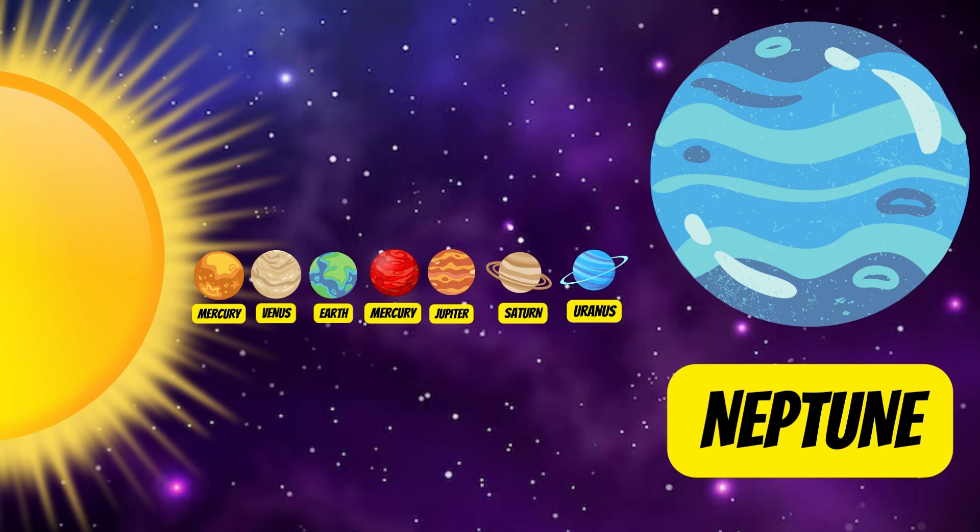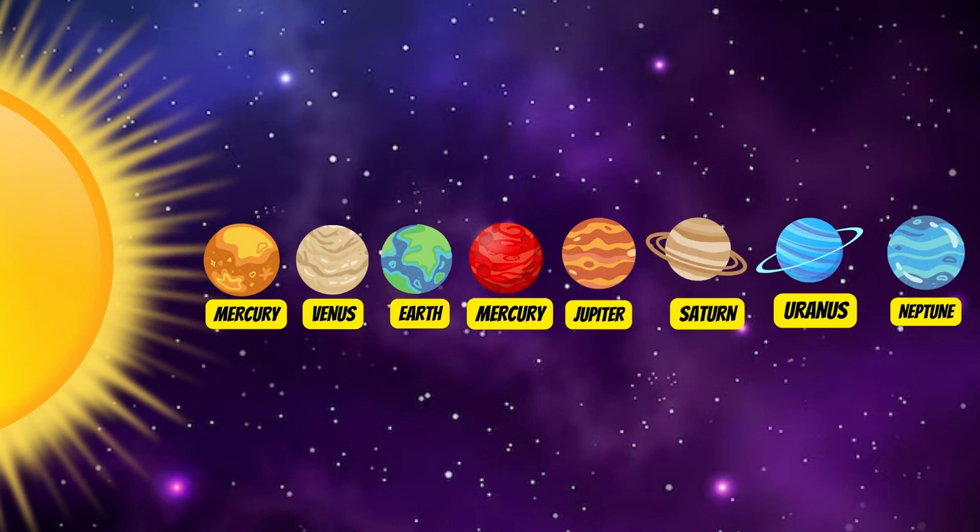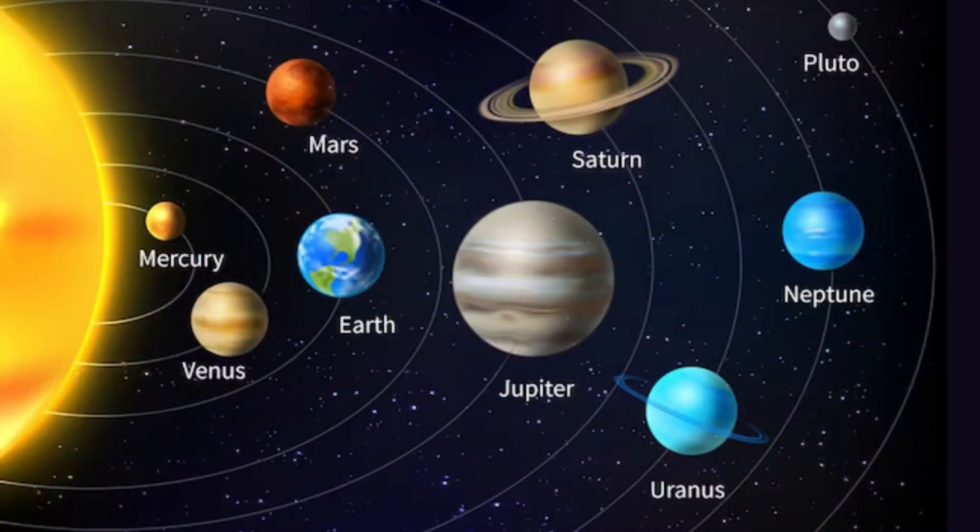Neptune is the only planet in our solar system not visible to the naked eye. Remember, every planet has its own story and secrets. I hope you enjoyed our cosmic adventure today — the universe is a playground of endless discoveries!